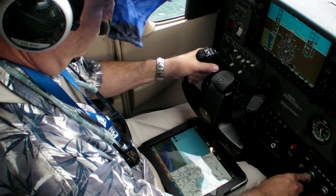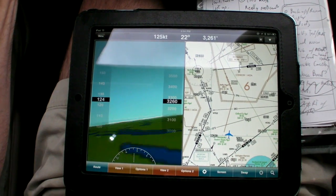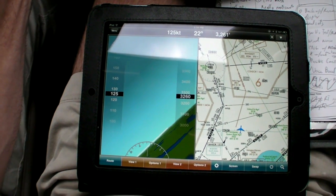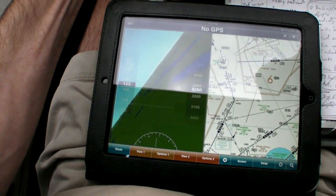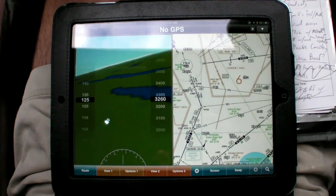We tried flying using nothing but the iPad. It was possible, but inferior to flying backup instruments. We also tried some unusual attitude recoveries. Again, it was possible to get the oily side down, but it's not as easy as it looks. Where this system really would excel is augmenting more reliable certified instruments, especially if you were partial panel.